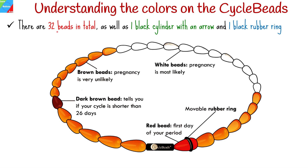There are 32 beads in total, as well as one black cylinder with an arrow and one black rubber ring. The beads are arranged as follows: the first is red, the next twelve are white, the next seven are brown, the next one is dark brown, and the next five are brown. Last but not least is the black cylinder with the arrow.